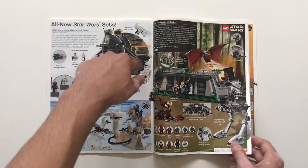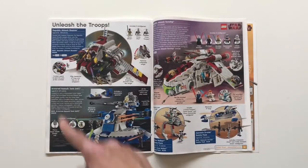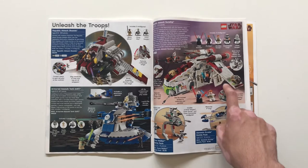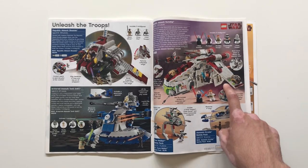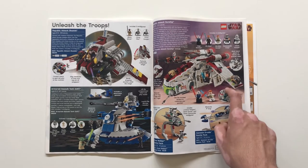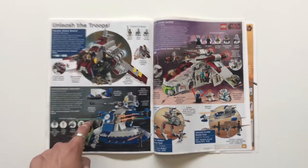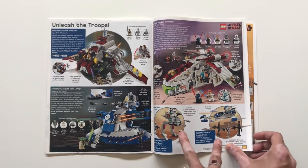Echo Base, Corporate Lines, Hailfire Droid — a very cool collection of sets. Definitely a lot of respect for 2009 Star Wars, when they were still doing Clone Wars. The Republic Attack Gunship is just a classic set — a lot of people in the LEGO community really appreciate it. It was in the first wave of Clone Wars alongside the Republic Attack Shuttle and the AAT — beautiful set, classic battle packs.